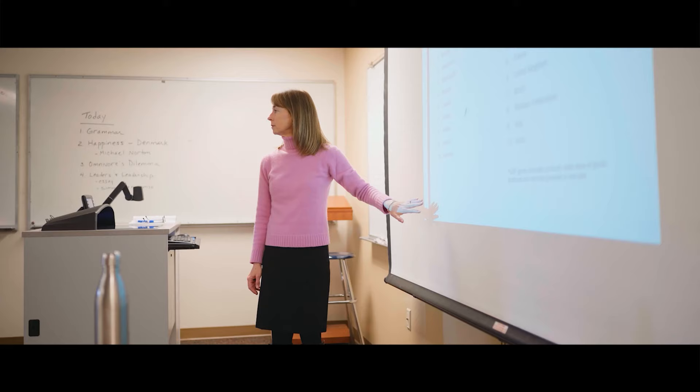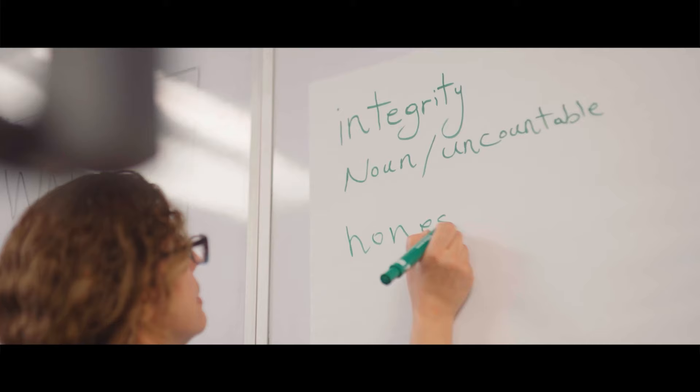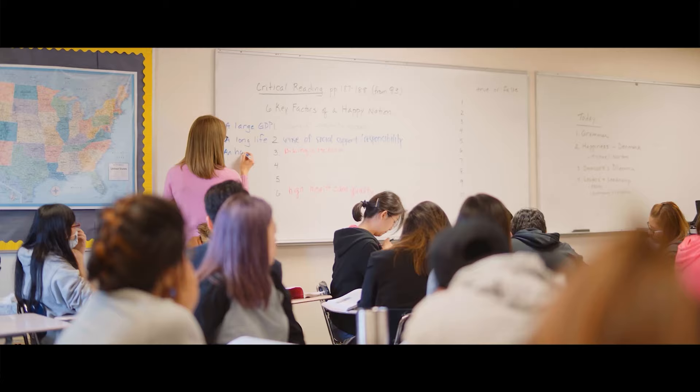A clear advantage of taking ESL classes is the focus on building language fluency through additional grammar and vocabulary that are not typically taught in English classes with native speakers.